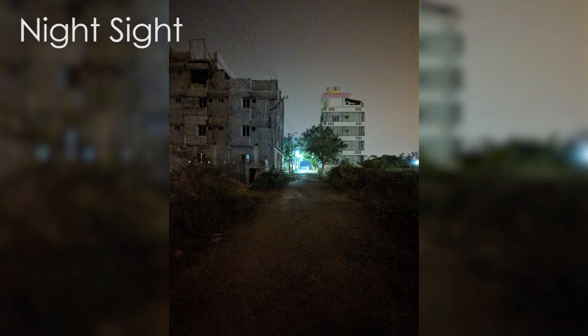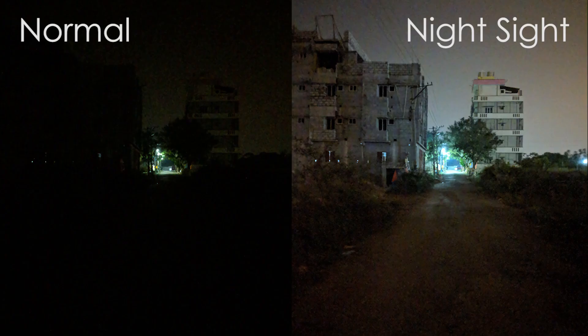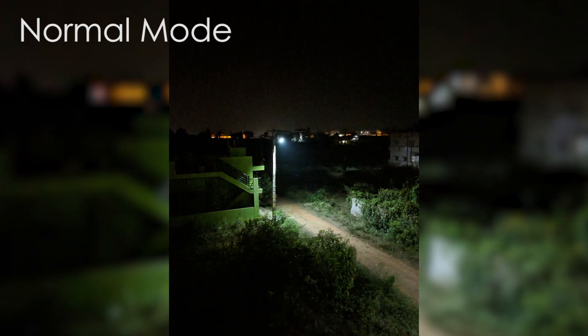Here's the thing about Night Sight though — use it when you can't see anything on your normal camera mode. Unless and until you are in a really low light situation, you won't notice much difference.